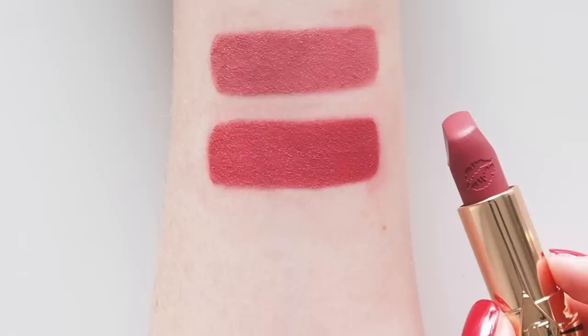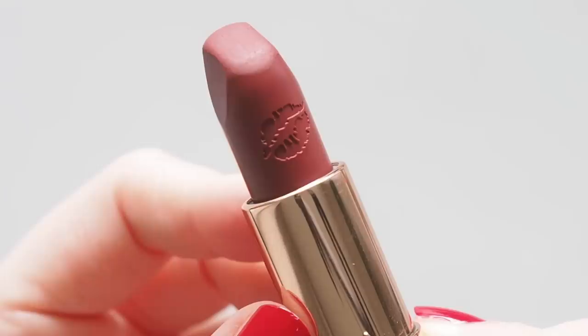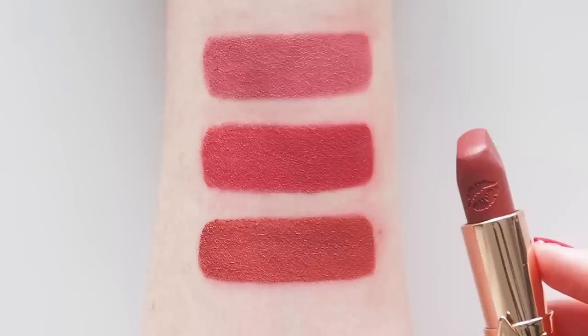Viva La Vergara is another Hot Lips 2 shade inspired by Colombian-American actress Sofia Vergara. This is called a soft wine, so it's right in that red berry range I like. The first time I tried this it did remind me of Walk of Shame, so you can see this swatched next to Bond Girl, Walk of Shame, and Rose Wish in my Lucky Lipsticks video.